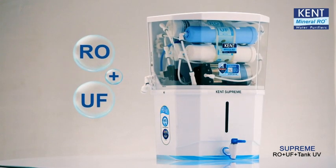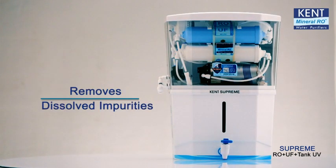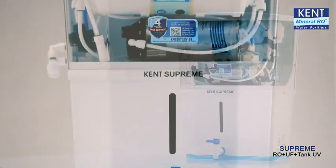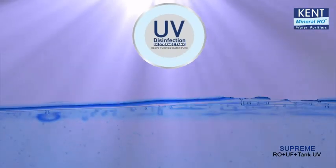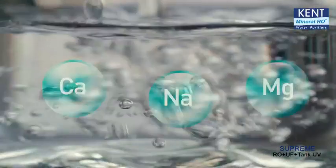Kent Supreme has double purification of RO plus UF and even removes dissolved impurities to make water pure and safe for drinking. Additionally, its unique UV disinfection light inside the storage tank keeps water pure for a much longer period.